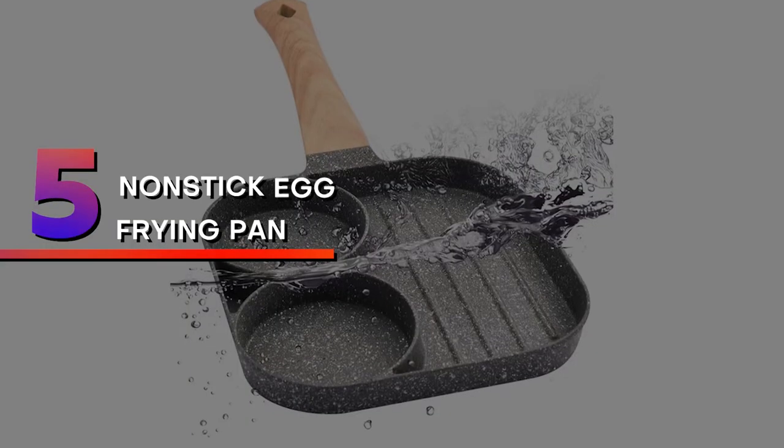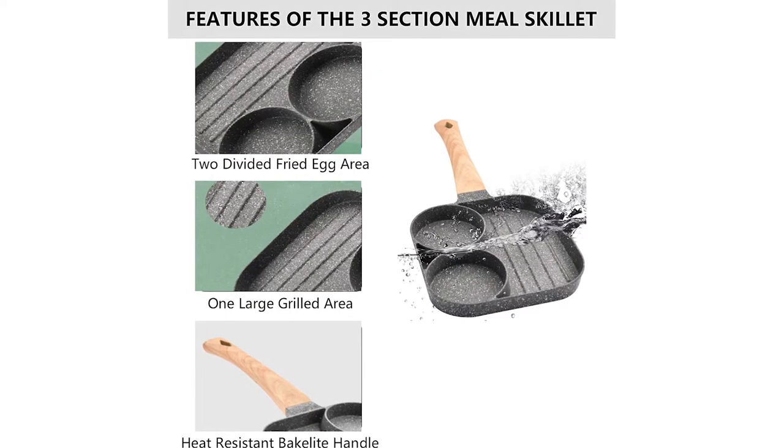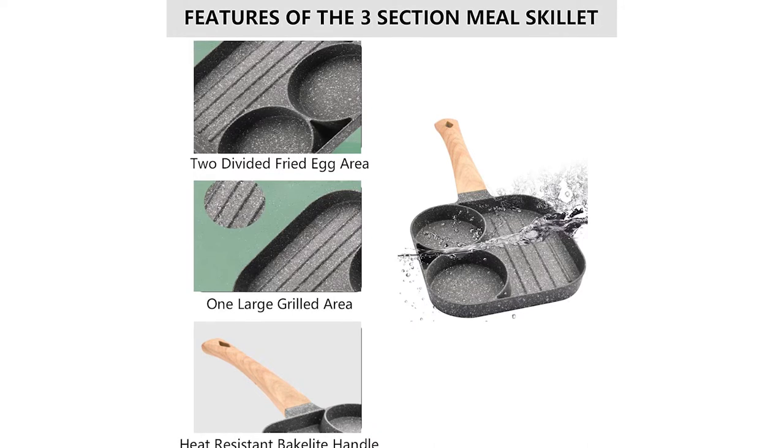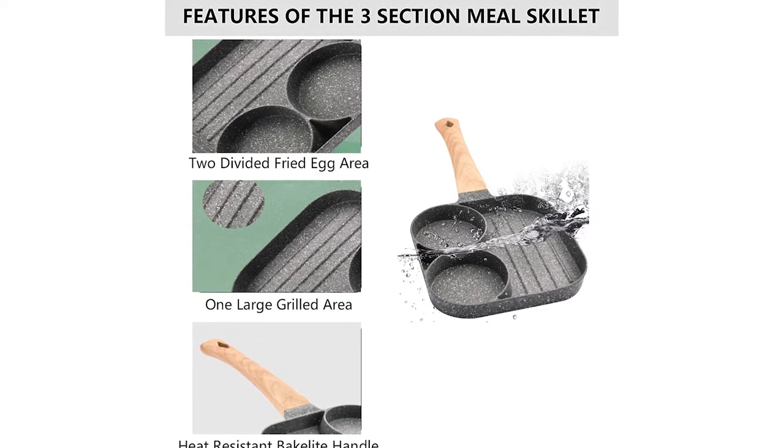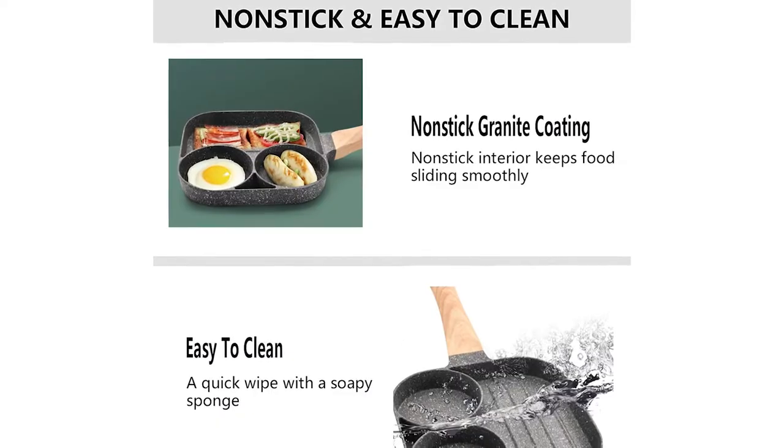Number 5: Nonstick Egg Frying Pan. The frying pan is designed with three sections — two divided fried egg areas and one grilled area — allowing you to cook three different foods simultaneously, which helps save your time and energy.